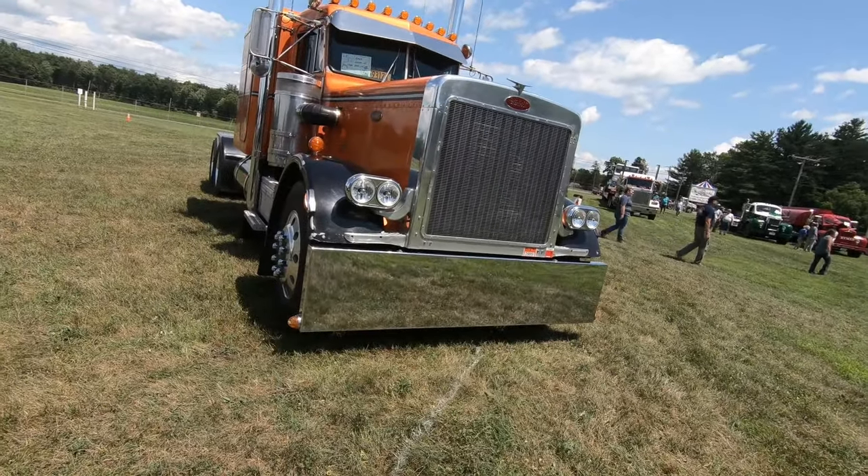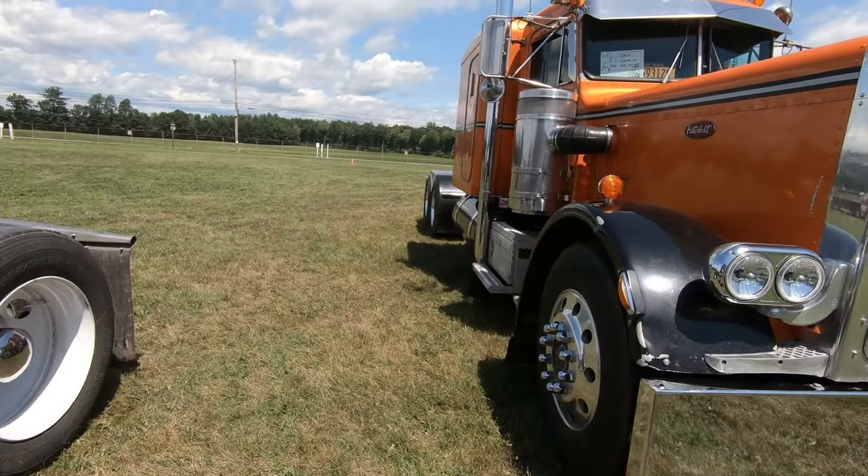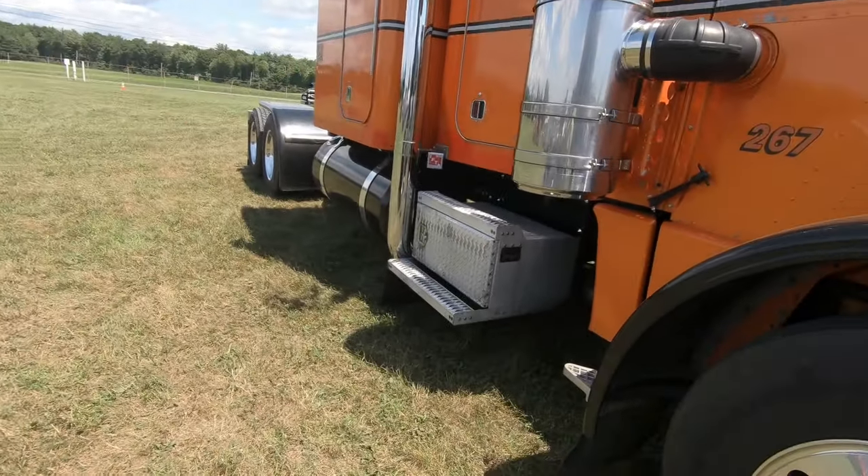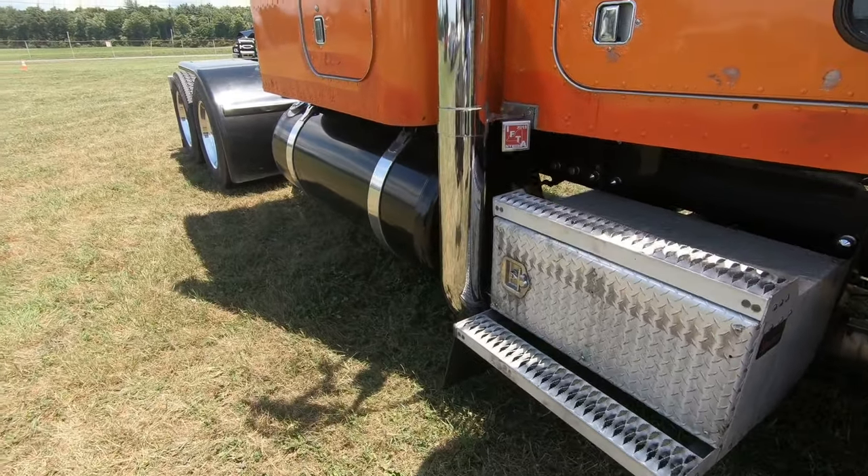I have one of these in American Truck Simulator. They still have not changed the design since, what, 30 years at least? Why is that? I guess it's a good design since they never changed it.